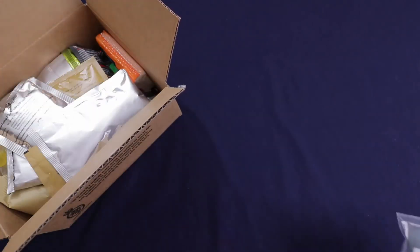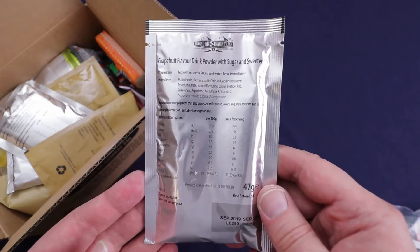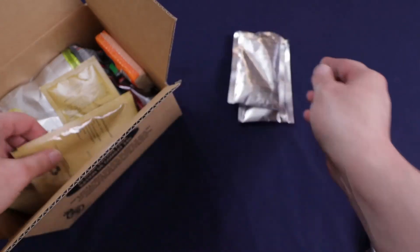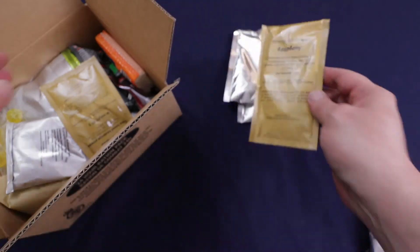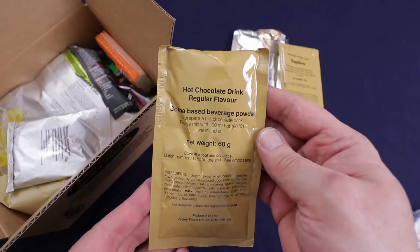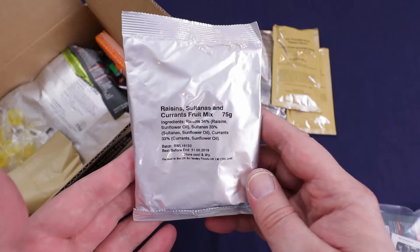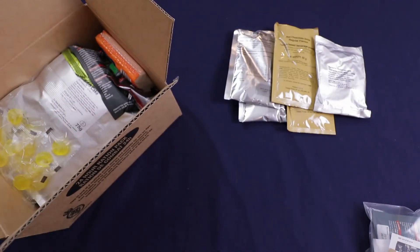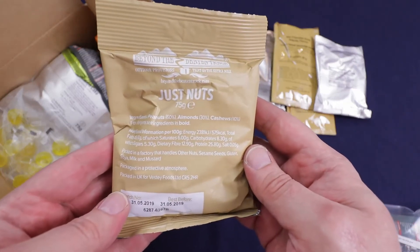Got our accessory pack — we'll check that out later. Have a grapefruit drink, a tropical flavor drink, and a raspberry drink. A hot chocolate drink. We have a fruit mix of raisins, sultanas, and currants. We have a bag of just nuts which looks like it contains peanuts, almonds, and cashews.